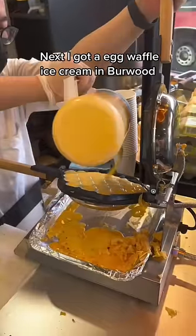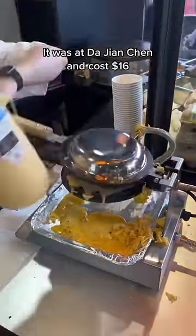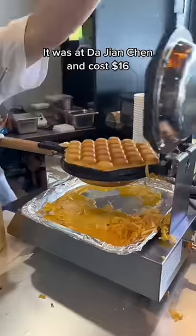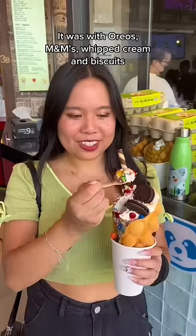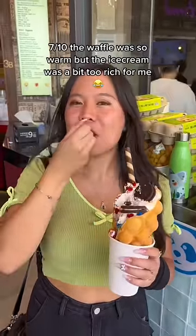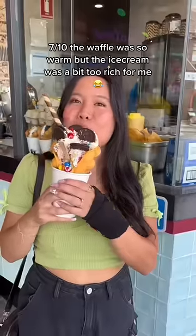Next, I got an egg waffle ice cream in Burwood. It was at Da Ji and Chen and cost $16. It came with Oreos, M&Ms, whipped cream and biscuits. 7 out of 10 — the waffle was so warm but the ice cream was a bit too rich for me.